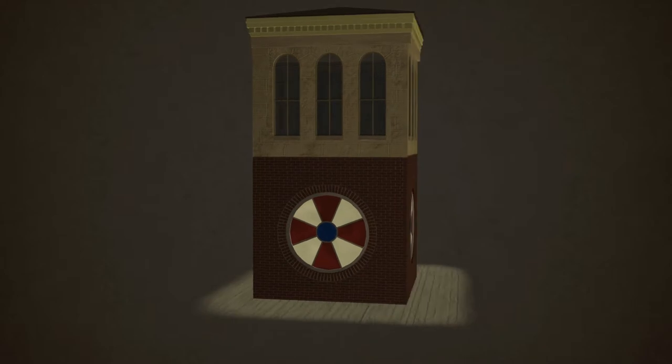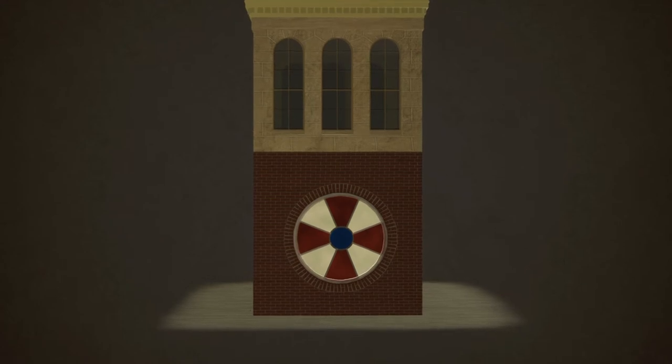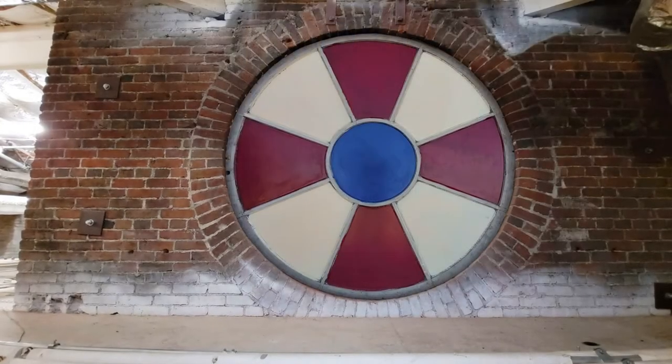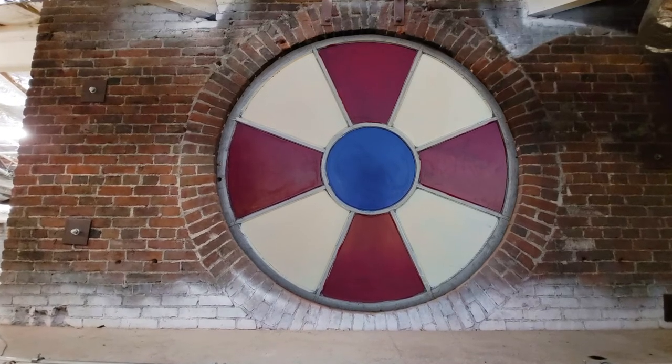These windows, painted in a red, white, and blue patriotic theme, were intended to be viewed looking up from the grand staircase and second floor landing. The windows were later removed during a retrofit and placed in the museum's history collection.